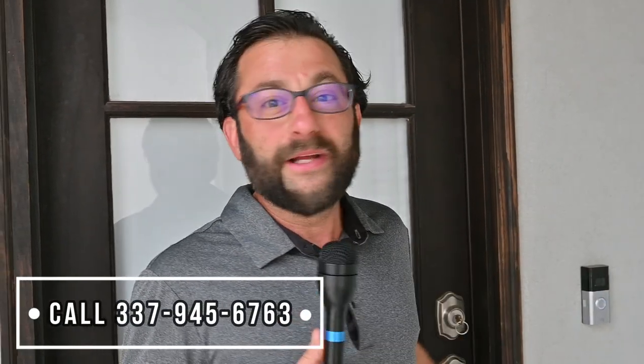All right, we're about to go in. Now, if you want to check out this house, make sure you call me. The number's down below. This won't last long. All right, let's go.